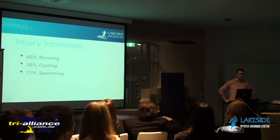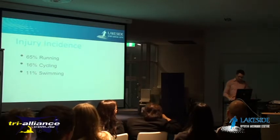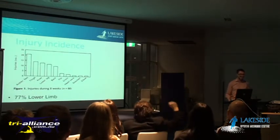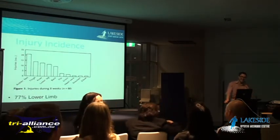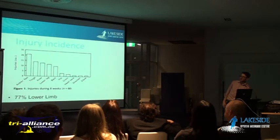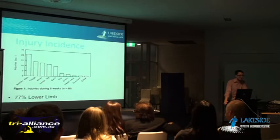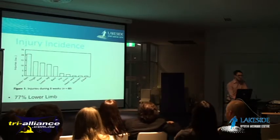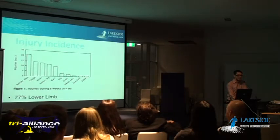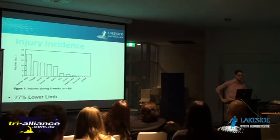Swimming injuries are not really something you need to be too worried about unless you're getting pain while swimming - some studies show as low as 2-3%. As for where on the body most injuries occur, 77% are in the lower leg. Knee is now the highest percentage of injuries in triathletes. There's a lot less going on up around the upper leg, neck, and shoulders.